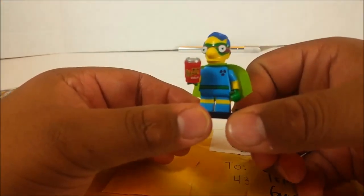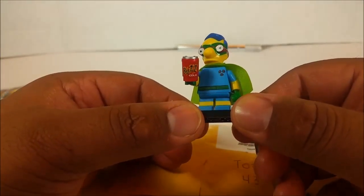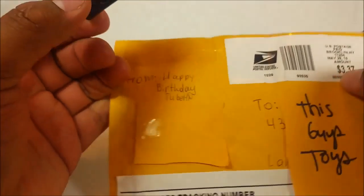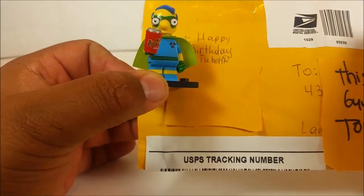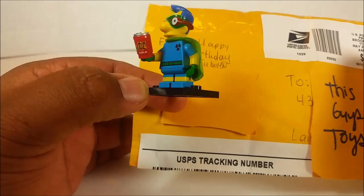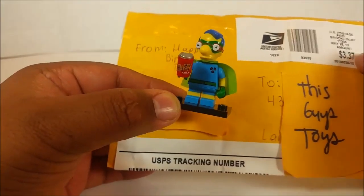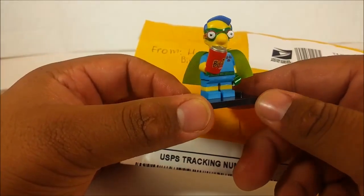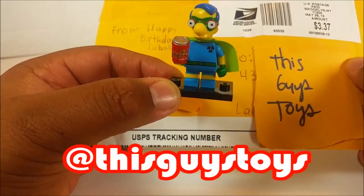YouTube has been such a great community for people who love toys just as much as I do, and I am very excited and honored to have been subscribed to these amazing people. Happy Birthday Tube HD, thank you so much for my Fallout Boy aka Millhouse — this is so cool! Be sure to check out my Instagram at This Guy's Toys where I'll be posting pictures of Millhouse.